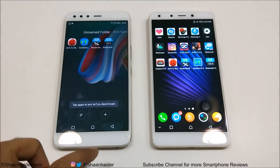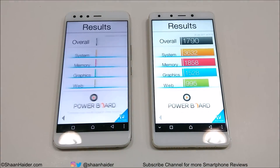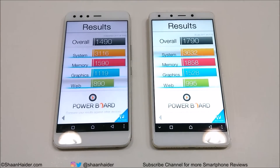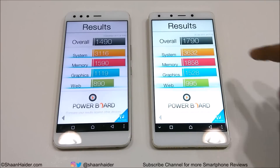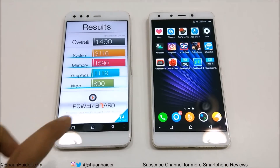Now let's go back and have a look at Basemark OS 2. Infinix 05 scored 1490 and Infinix 04 Plus scored 1790. So in this test as well, the performance of 04 Plus is better compared to 05. Looking at the individual test scores, once again in System Memory, Graphics, and Web Browsing, the performance of 04 Plus is better compared to Infinix 05. So the winner in this test is also 04 Plus.